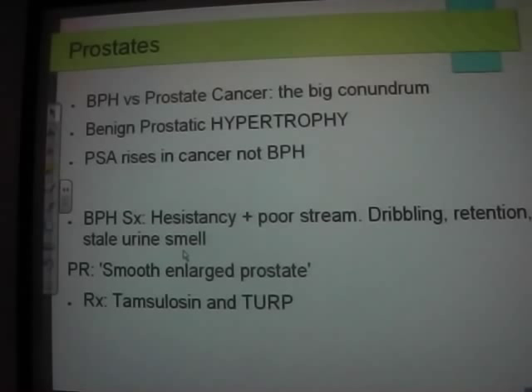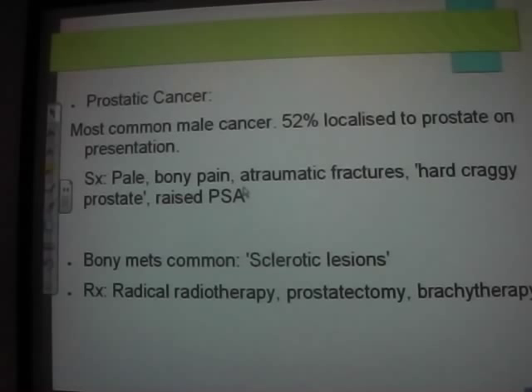Prostate cancer is the most common male cancer — about half are metastatic on presentation. Patients may be asymptomatic but have bony mets and atraumatic fractures. On PR, a hard craggy prostate with sclerotic lesions. If an 80-year-old man comes in with a random fractured neck of humerus and low haemoglobin, think infiltrates — do a PR and check PSA. Treatments include radiotherapy, prostatectomy, or radioactive seed implantation.